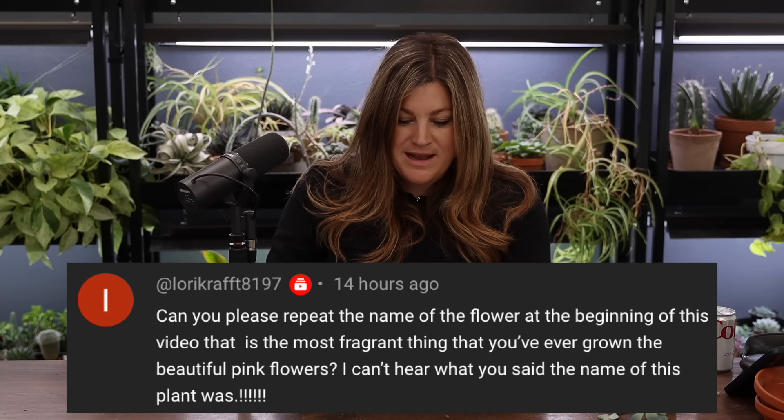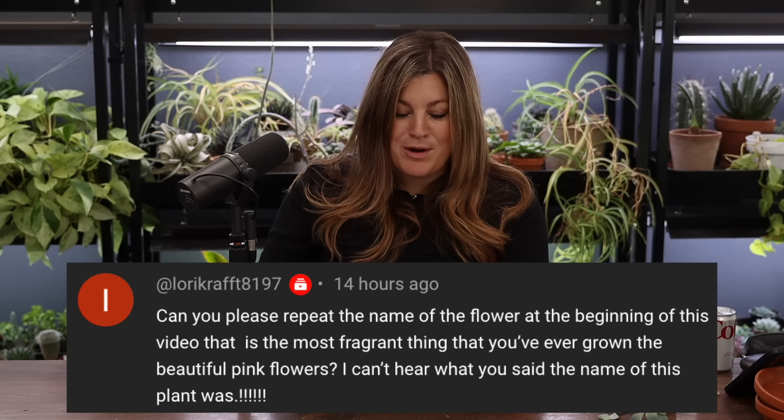Laurie Craft asked about the most fragrant thing I've ever grown — the beautiful pink flowers. That is the El Nino Chitalpa, also called Desert Orchid. It's a blend of a catalpa tree and a desert willow. It's probably the star plant of this year. We thought they all died and then they came back. When you're driving around, the fragrance just smacks you in the face. Every night driving through I think, 'oh, chitalpa!'